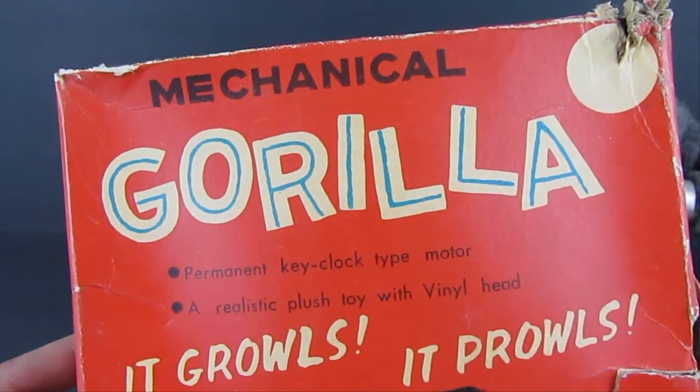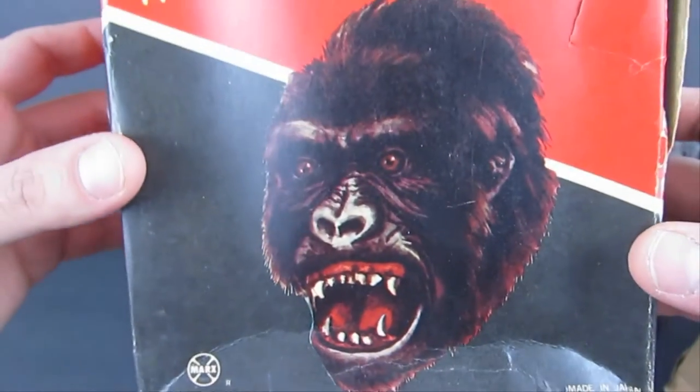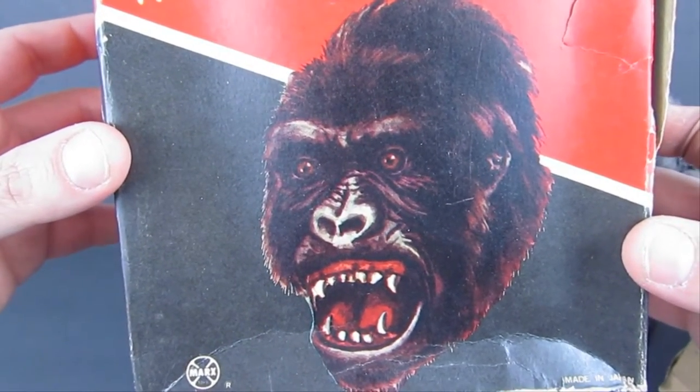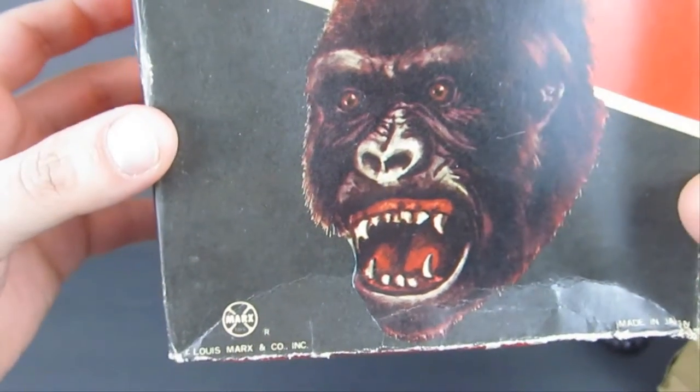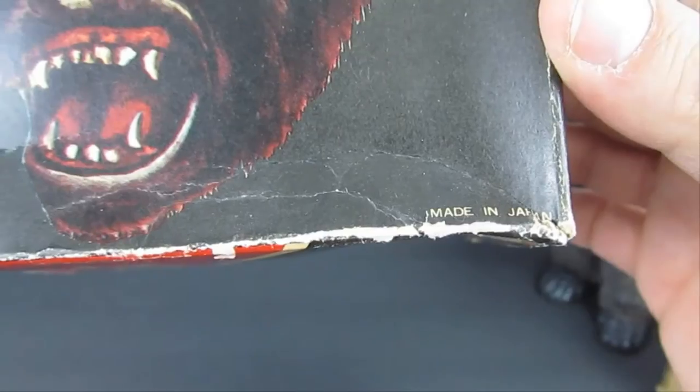A realistic plush toy with a vinyl head — it growls, it prowls. And that's a beautiful image right there of the gorilla, which in my opinion is King Kong. There's a Marks logo and it indicates that it was made in Japan.